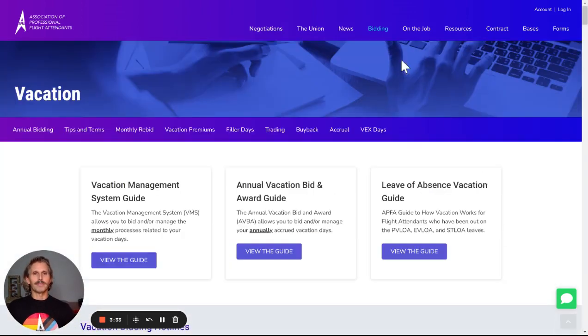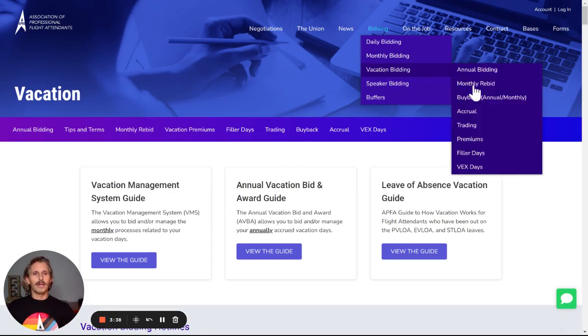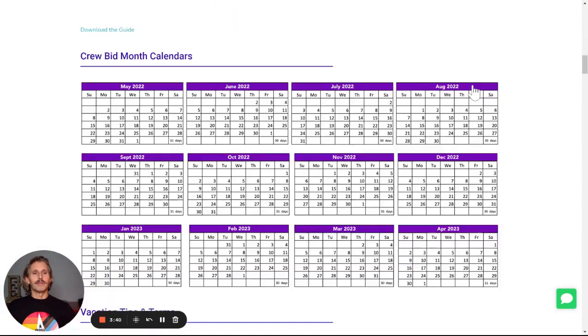Back to the top. You can also use the main navigation up here, look at vacation, and then click on something like the monthly rebid.